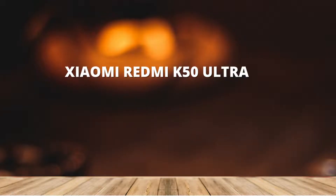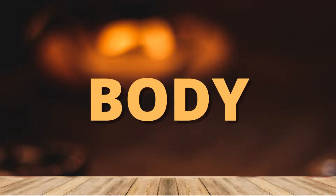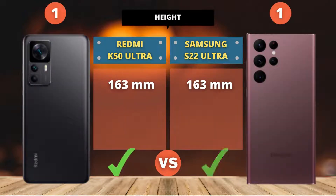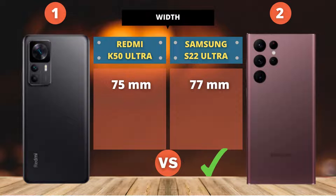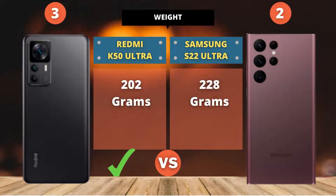Xiaomi Redmi K50 Ultra 5G vs Samsung Galaxy S22 Ultra 5G. For the body category, the Redmi K50 Ultra point score is higher than the Samsung S22 Ultra.